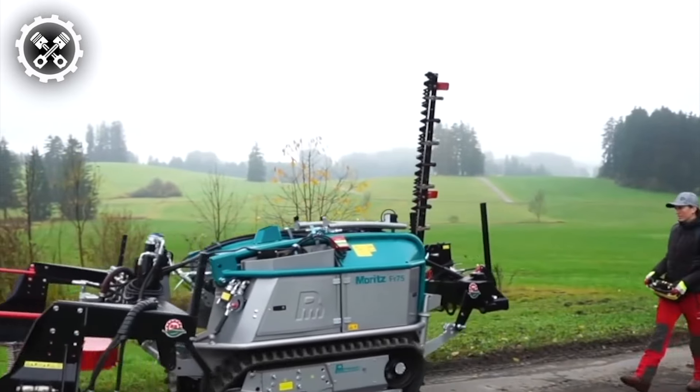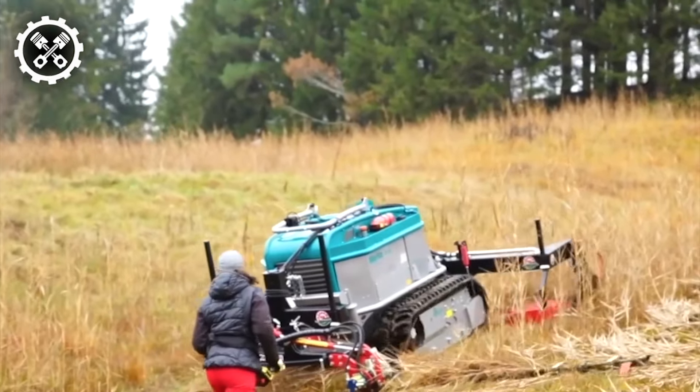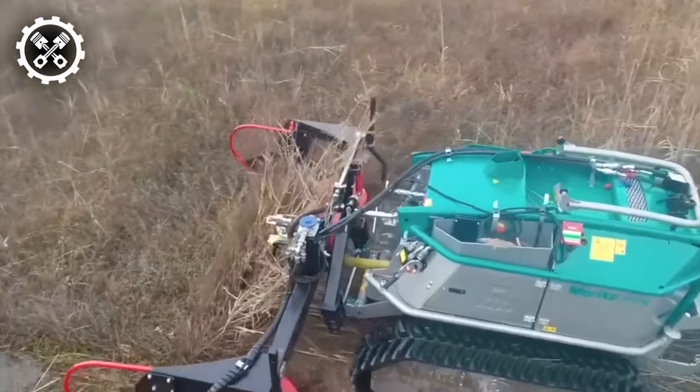Tailored for efficient and effective vegetation management, especially in rugged terrains where conventional mowers encounter difficulties, this technology is meticulously crafted with sustainability at its core.